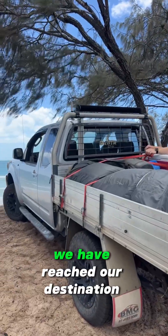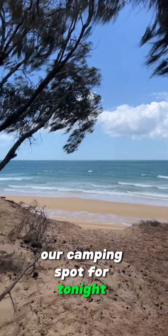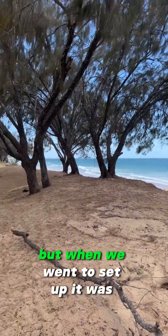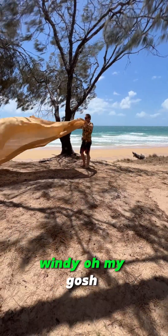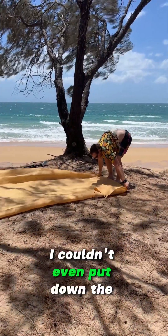We have reached our destination — our camping spot for tonight — which we didn't realize at the time, but when we went to set up it was windy! Oh my gosh! I couldn't even put down the sand mat.